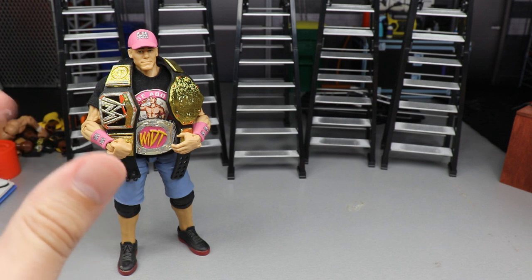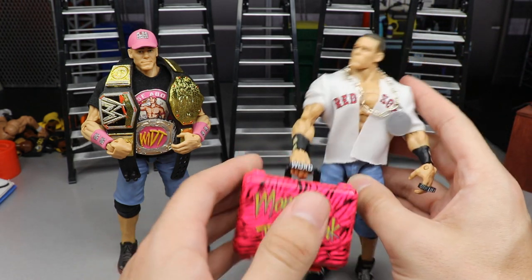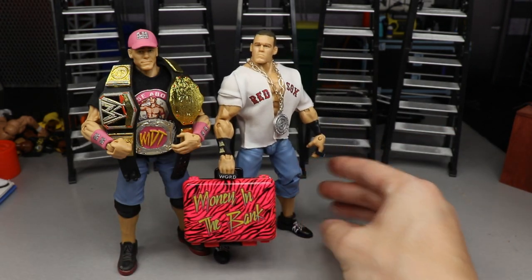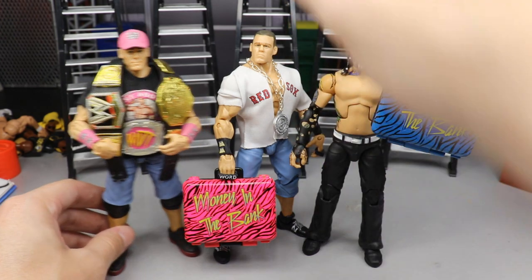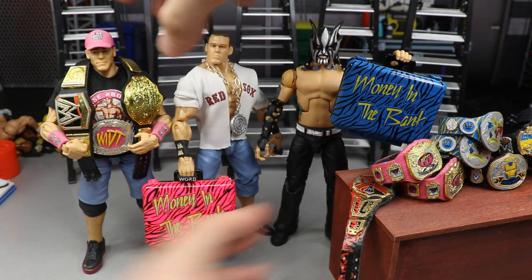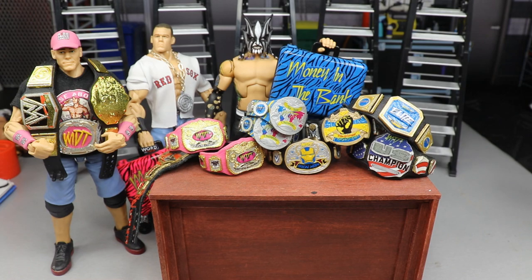That leads us into our next thing — the personalized championship belts for the Pick Fed — also an epic piece of the collection that I hold near and dear to my heart, because it all came from my brain. I came up with these championships just by writing down ideas on my own. We've got the Money in the Bank briefcase that John Cena is toting around right now, the Vindication Money in the Bank briefcase, and then this table over here with all of the Pick Fed championships.